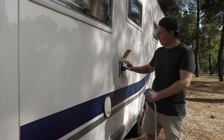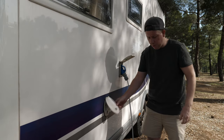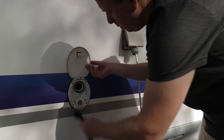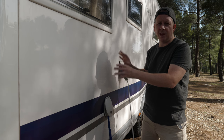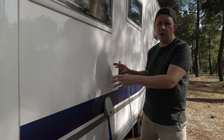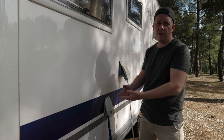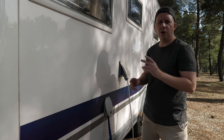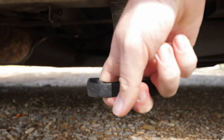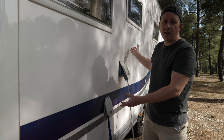This is our electric hookup — where we connect to 230 volts at the campsite — and this is where we fill up our water supply with the pipe. Underneath the L-shaped sofa we have a 120-liter fresh water tank, which allows us to wash dishes, brush our teeth, wash our face, and even shower. Underneath that we have two grey water tanks — one at the front taking from the front sink, and one at the back draining from the shower and bathroom sink.